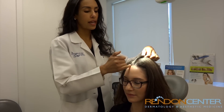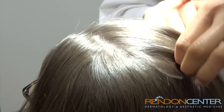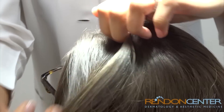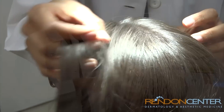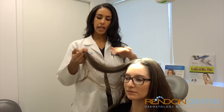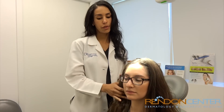I go through the scalp looking at the parts. I look at the temporal area to make sure it's not too thin — most people have a little bit thinner hair there as it gets a lot of styling stress. What we might also do is run our hands through the hair and see if she's got any extra hairs coming out, and she really doesn't.